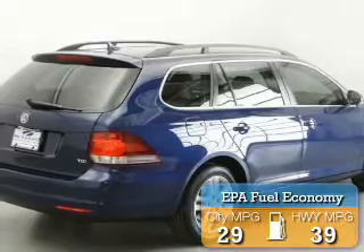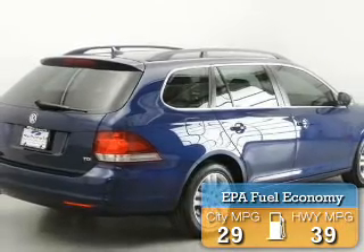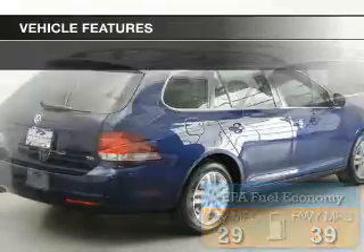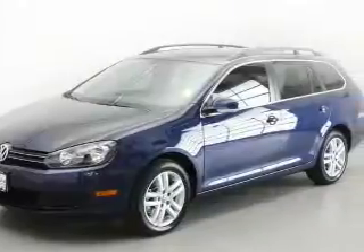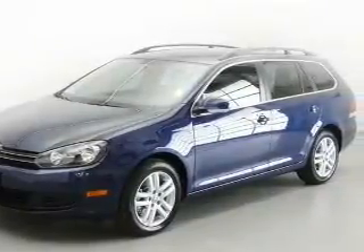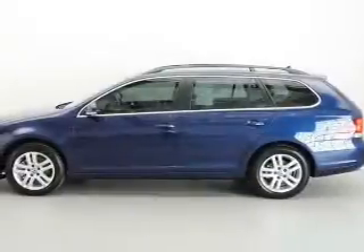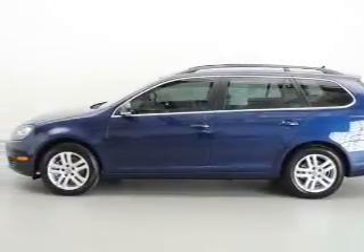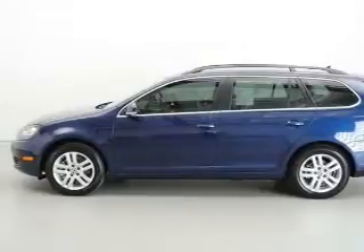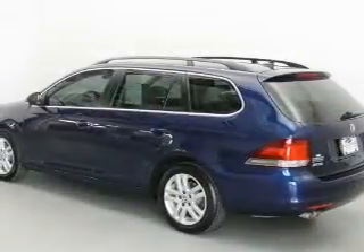Great fuel efficiency saves you money by requiring fewer trips to the gas station. The features include a turbocharger, heated steering wheel, heated seats, Bluetooth connectivity, Sirius XM satellite radio, digital audio input, steering wheel controls, tilt-and-telescopic steering wheel, an alarm system, and power seats.